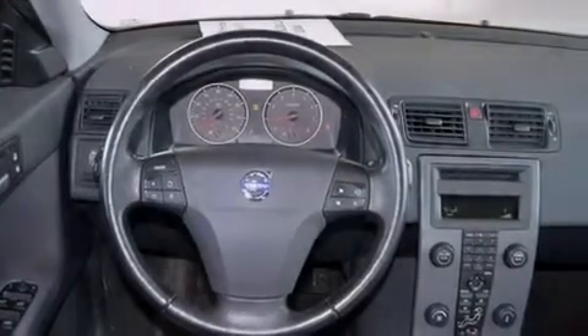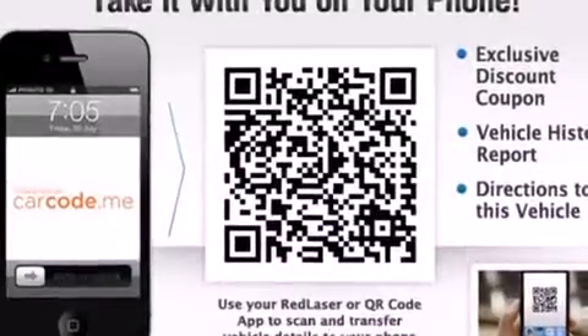Additional features include rear curtain airbags, front seat belt height adjusters, rear seat child-proof door locks, steering wheel-mounted stereo controls, and an anti-theft protection system.